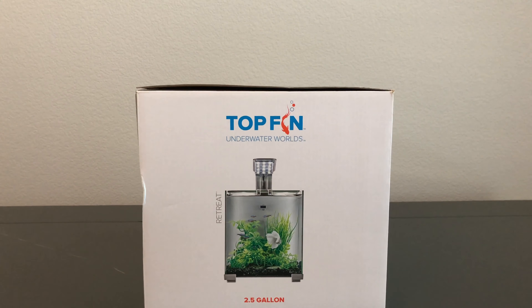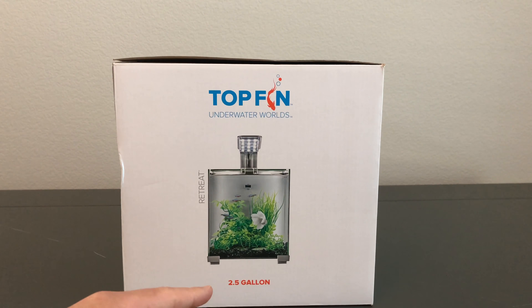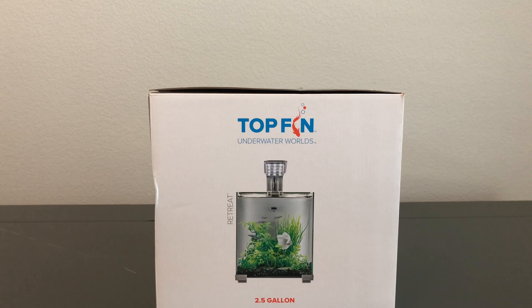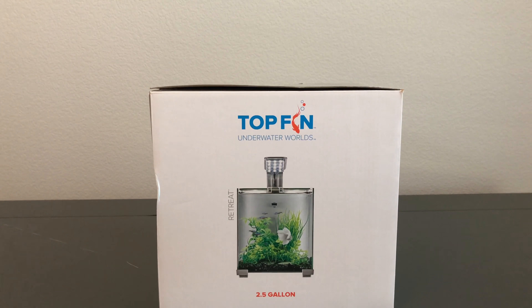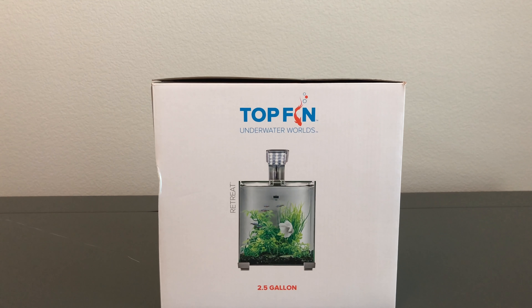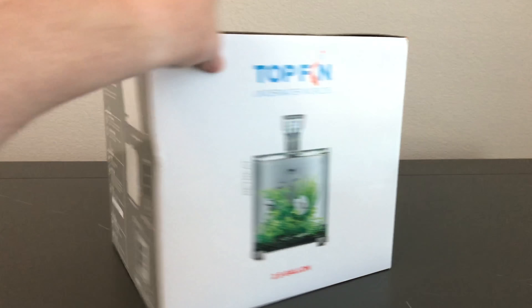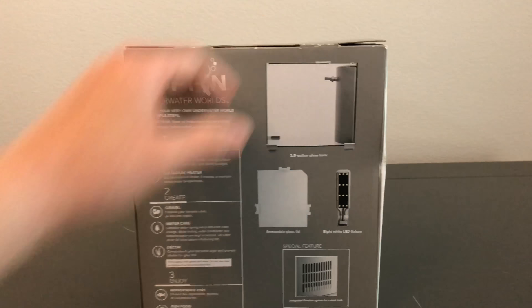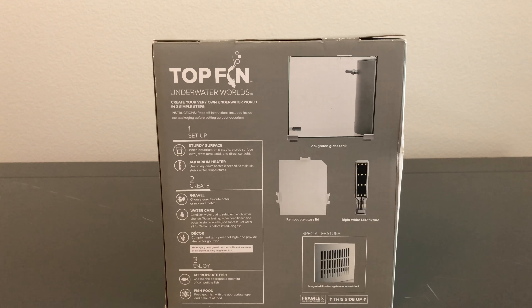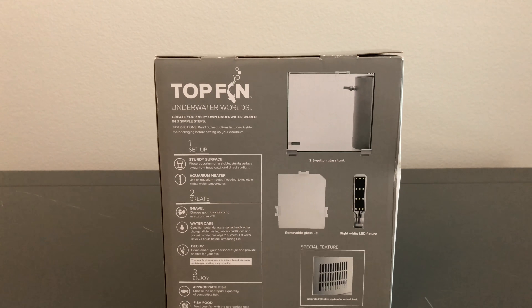Liam's first aquarium. Why did we go with the Top Fin Underwater World's Retreat two and a half gallon? The reason is because whenever you're doing a project, you need to make sure you have the right amount of space for the right aquarium. Having a six-foot aquarium in a five-and-a-half-foot space would not work, and trying to make it work only makes things more stressful. The other reasons: it was 50% off, and it had everything we needed without breaking the bank — whether as a first aquarium or an additional aquarium for anybody's fish room.